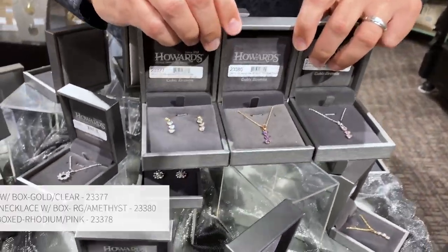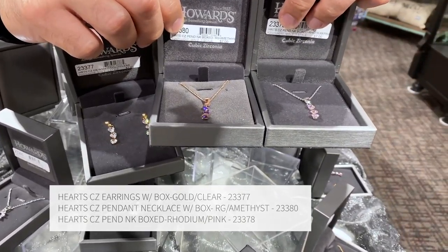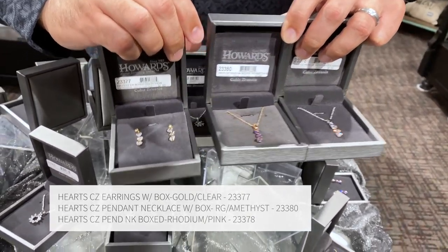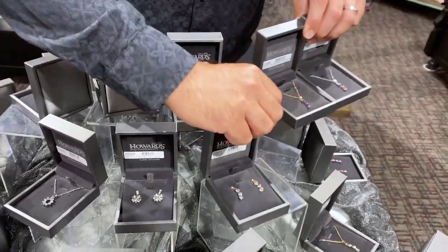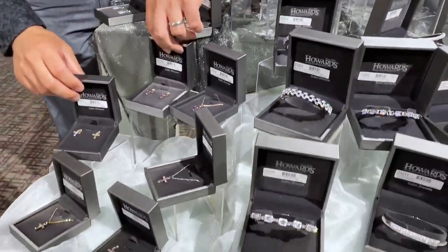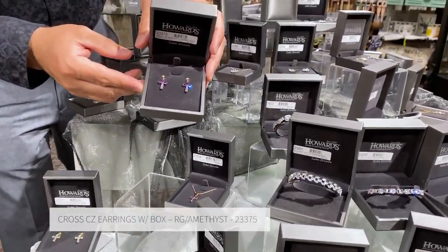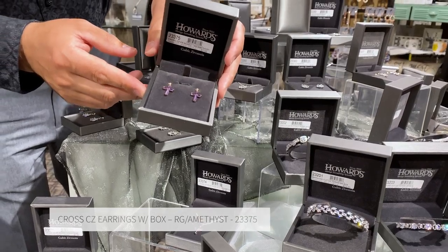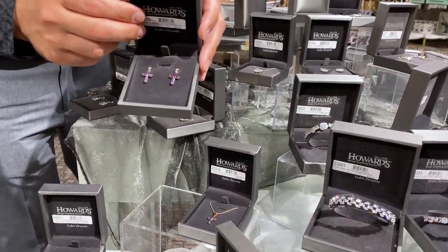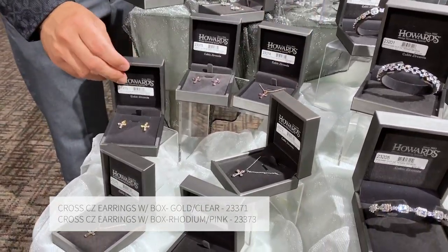Then we have three different colorations of our heart and cross collection. Here are the three different colors of the hearts: gold with the clear crystal, rose gold with the amethyst, and silver with the really pretty light pink. We have both earrings and necklaces in all those same colorations. We also have a cross collection — everything from a wonderful everyday product to a wonderful gift item for first communion. You really can't beat the colorations, with rose gold and amethyst being my absolute favorite, along with silver and pink and gold and crystal.